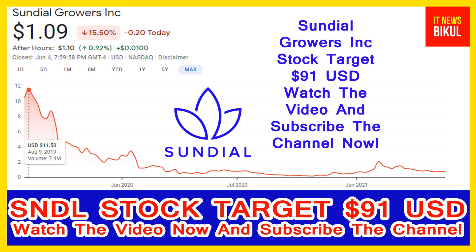Now Sundial Growers Incorporation stock is available at very cheap rates and there is a very big opportunity for investment in SNDL stock. A bounce-back chart pattern is appearing now, and after a few days SNDL stock can give a very big, sharp, huge up-move rally from this level. If you want, you can take a position now on SNDL stock and earn good profit in coming days.